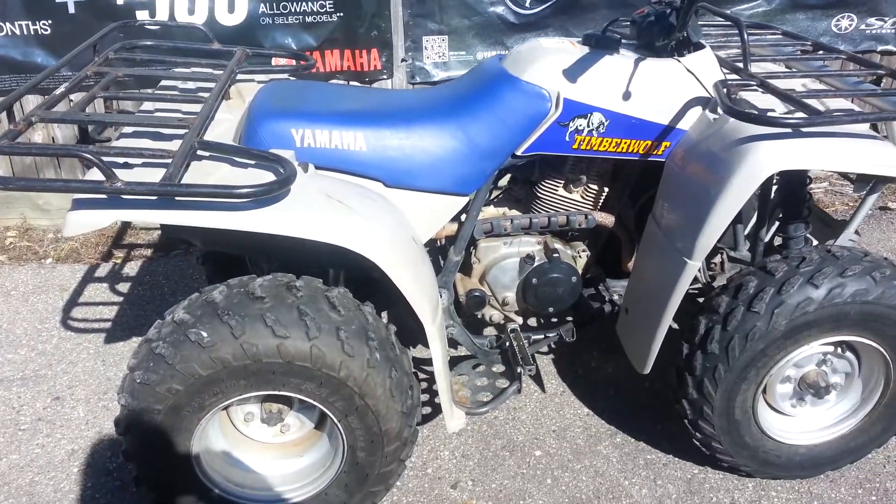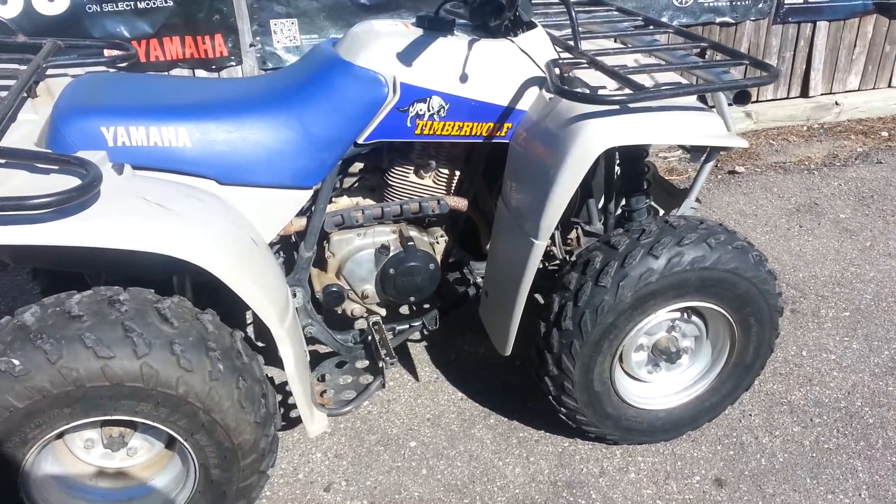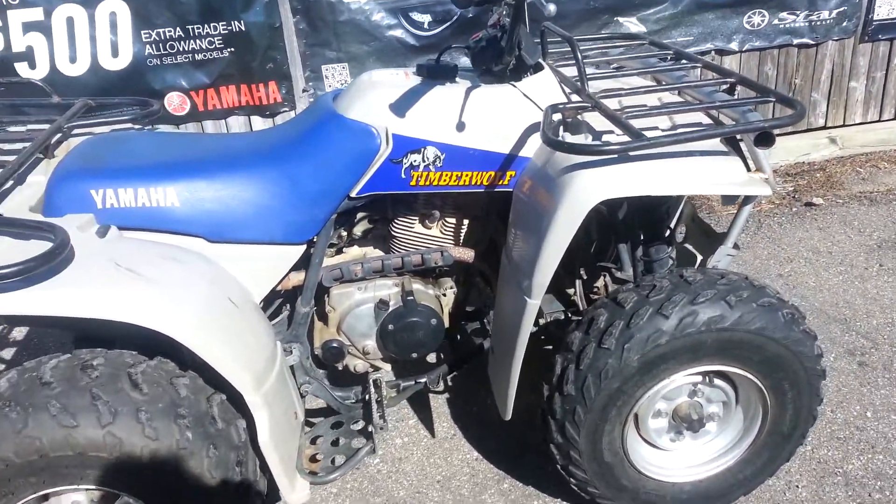Thank you for visiting our website. This is Duke at CNC Sports. This is our latest edition — a little ATV, Timberwolf 1998.